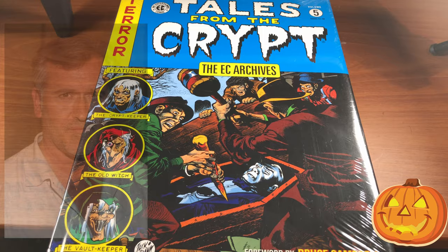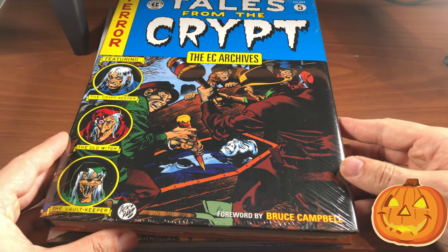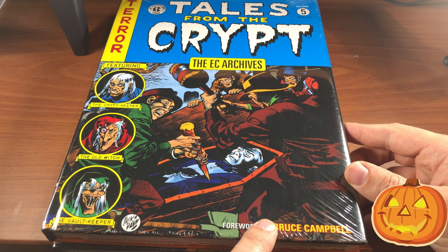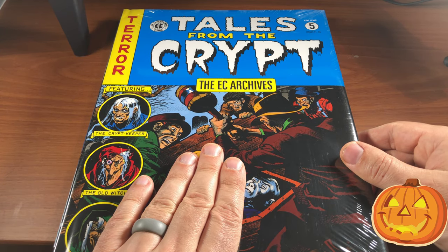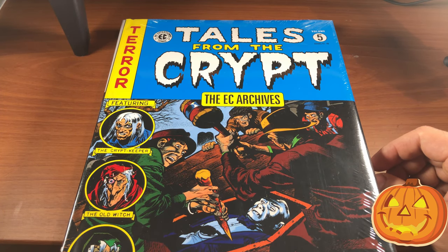I just noticed that Bruce Campbell did the foreword in Volume 5. I love Bruce Campbell — he's actually an actor from Michigan. He was in Hercules and the Legendary Journeys and Xena, and also made quite a few cameo appearances in the Sam Raimi Spider-Man with Tobey Maguire. Definitely try to pick these up — it's a lot more economical and worth the money to get these than to try to track down the individual original issues of Tales from the Crypt, which are just really expensive.